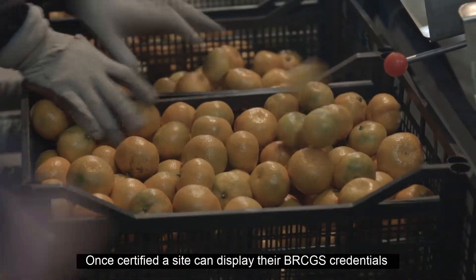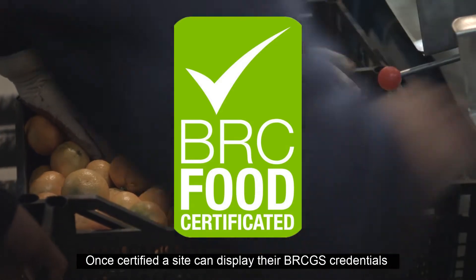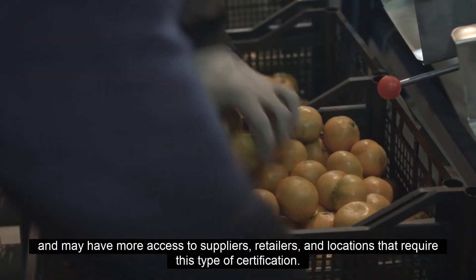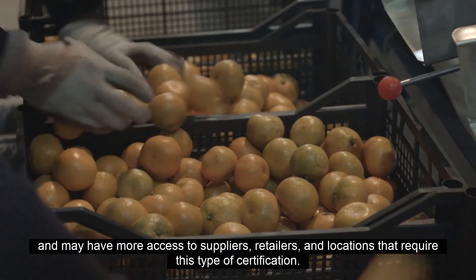Once certified, a site can display their BRCGS credentials and may have more access to suppliers, retailers, and locations that require this type of certification.